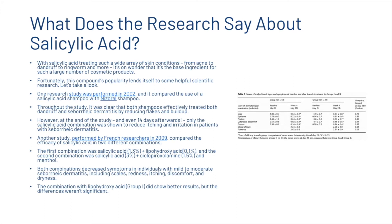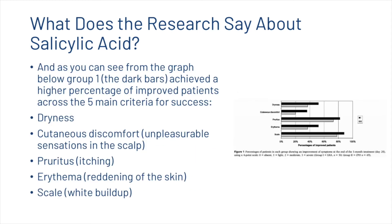Another study performed by French researchers in 2009 compared the efficacy of salicylic acid in two different combinations. The first was salicylic acid at 1.3% with lipohydroxy acid at 0.1%, and the second was salicylic acid at 3% with ciclopirox olamine at 1.5% and menthol. Both combinations decreased symptoms in individuals with mild to moderate seborrheic dermatitis, including scales, redness, itching, discomfort and dryness. The first group did show some better results but the differences weren't significant. The dark bars on the graph achieved a higher percentage of improved patients across the five main criteria: dryness, cutaneous discomfort, itching, reddening of the skin and white buildup.